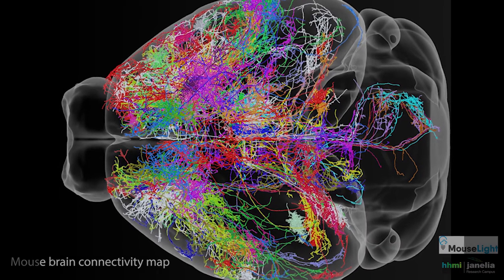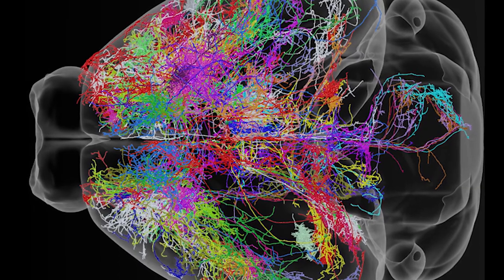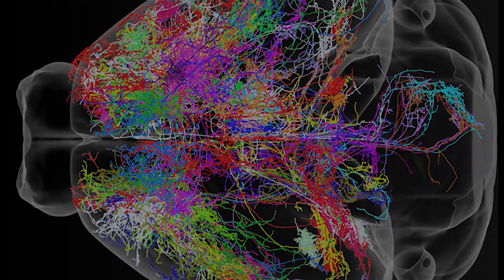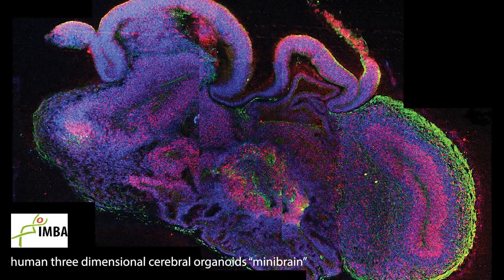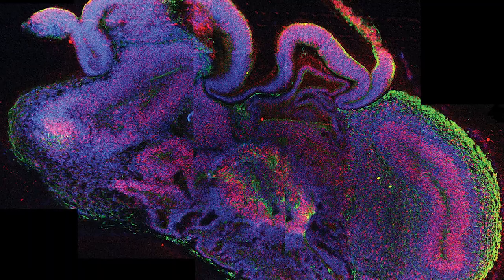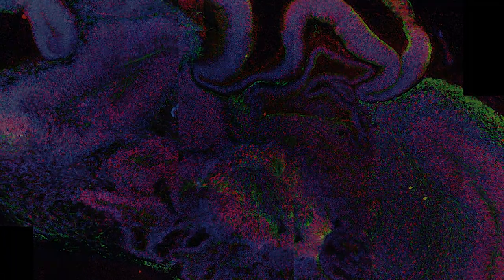But recently at the Institute of Molecular Biotechnology of the Austrian Academy of Sciences, the team around Jürgen Knoblich developed a method to grow organoids from human cells which resemble mini-brains. In these structures, researchers can now study the mechanisms which shape neuronal circuits in humans.